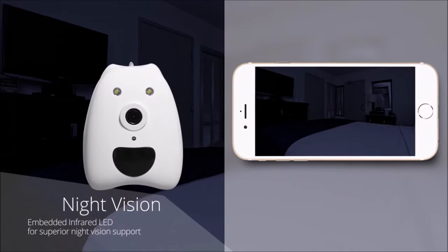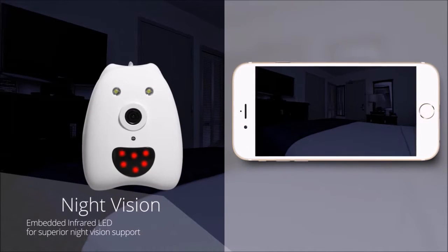Pixi's infrared vision helps you to keep monitoring, even at night time.